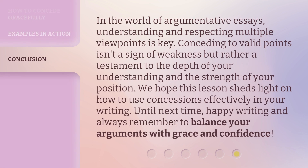In the world of argumentative essays, understanding and respecting multiple viewpoints is key. Conceding to valid points isn't a sign of weakness, but rather a testament to the depth of your understanding and the strength of your position. We hope this lesson sheds light on how to use concessions effectively in your writing. Until next time, happy writing and always remember to balance your arguments with grace and confidence.